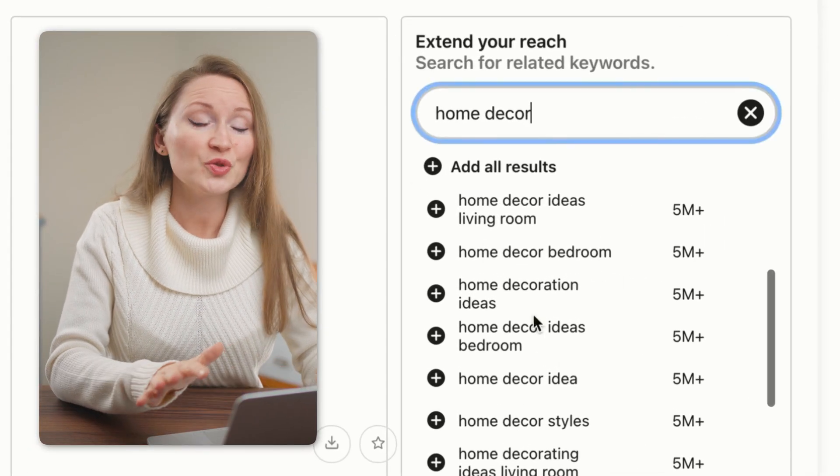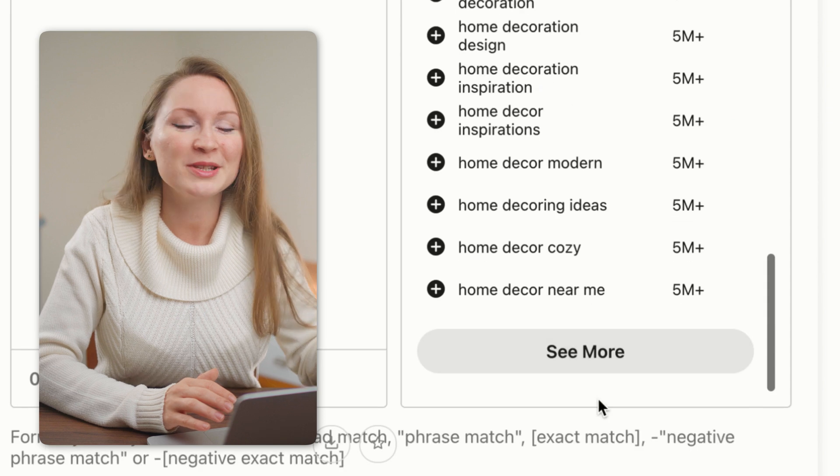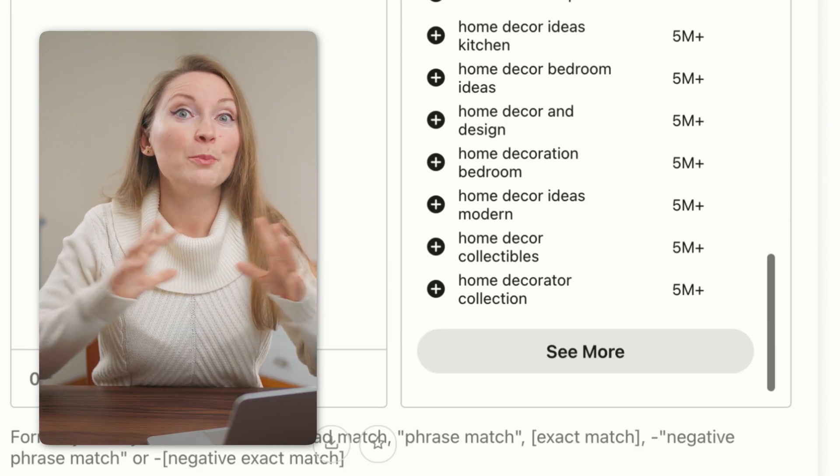Pinterest has never shown realistic search volume data on their platform. They have some numbers in their Pinterest ads cabinet that usually show around 5 plus million or 1 plus million searches — exaggerated numbers like that for most keywords. There were no third-party tools like those we have for Google keyword research that would show more realistic search volume numbers on Pinterest. Any tools available on the market simply could not show search volume because Pinterest wouldn't allow it through the official API, and you cannot build software that violates the platform's API because they'll shut down your access very quickly.